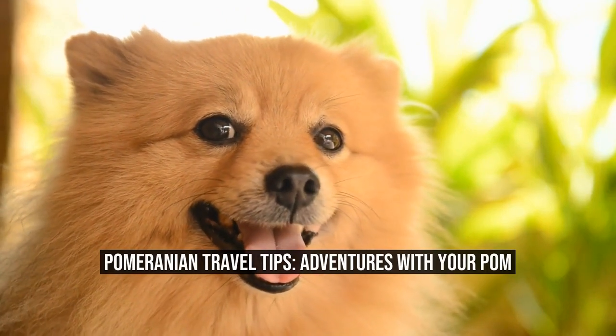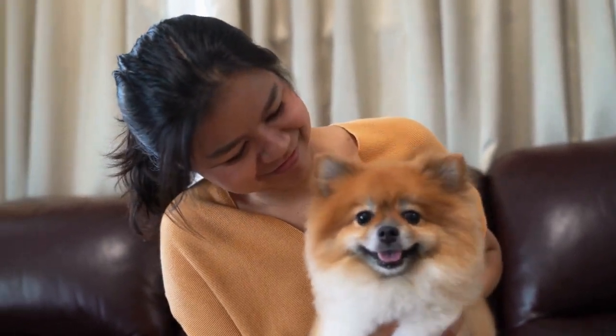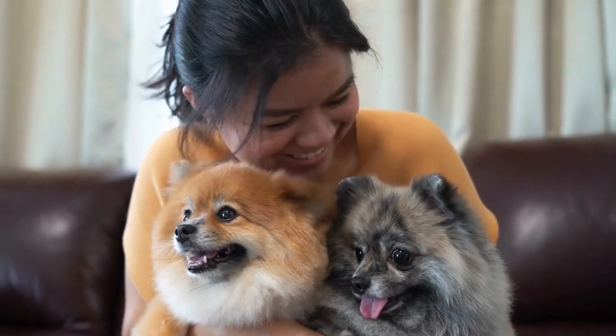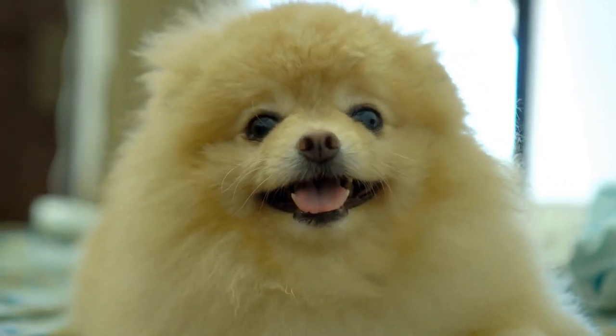Pomeranian Travel Tips: Adventures with Your Pom. If you are a proud owner of a Pomeranian, you know how delightful and energetic these fluffy little dogs can be. They are not just lap dogs but also make great travel companions. Whether you are planning a weekend getaway or a long road trip, with the right preparations, your Pomeranian can enjoy the adventure as much as you do.